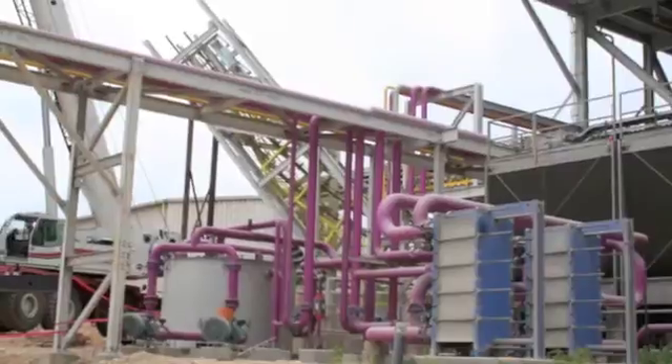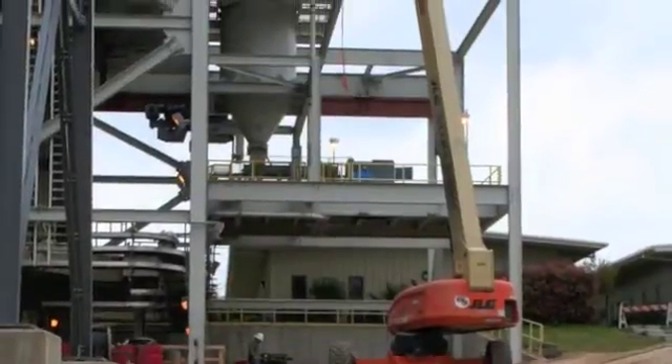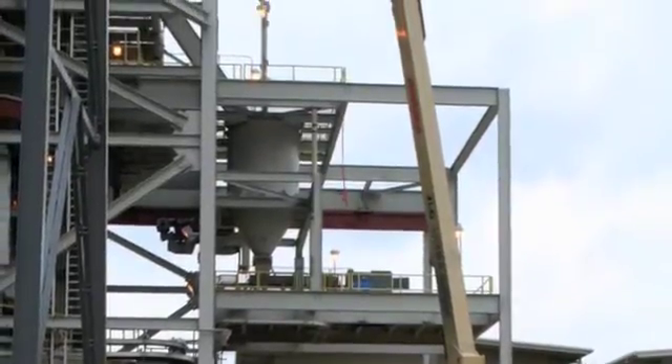In 2006, TXI took the decision to expand the site with the construction of a second 1.4 million tonne per year Polysius line, within the confines of the existing operation.